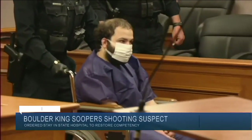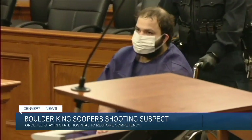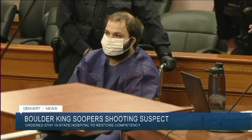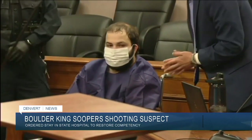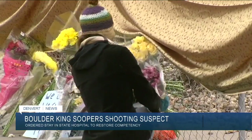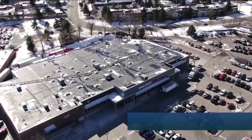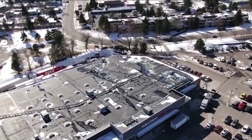The man accused of killing 10 people in a Boulder King Soopers last year remains incompetent to proceed with the trial for now. A judge ordered him to a mental health stay at a state hospital. Doctors believe he will likely soon be restored to competency with the use of medication. There is another review hearing set for April 15th.